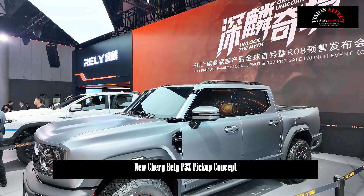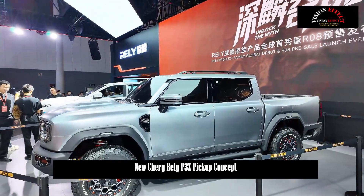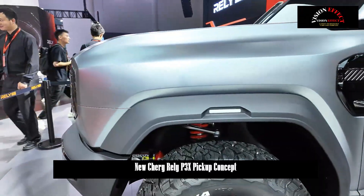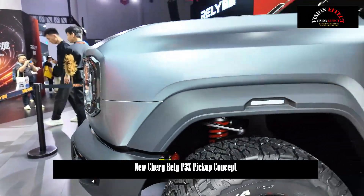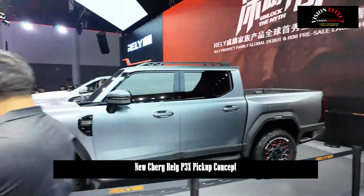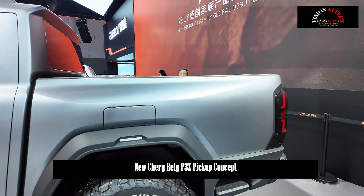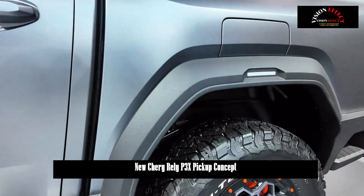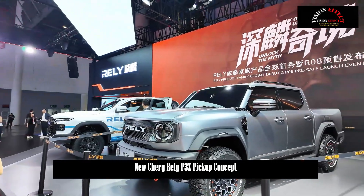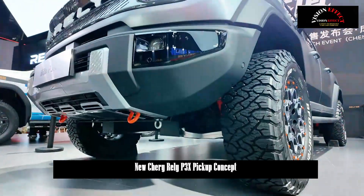Equipped with a roof tent, side-mounted kitchen, and rear-mounted motorcycle carrier, the modified vehicle appears like a mobile base from a distance. The 15.6-inch floating display plus 8,155 chip supports all-vehicle OTA. It features intelligent cargo box monitoring, real-time monitoring of belt slack, temperature, and humidity during long-distance transport, automatic terrain recognition, one-touch switching of all-wheel drive in off-road mode, rear differential locking, and throttle curve adjustment.